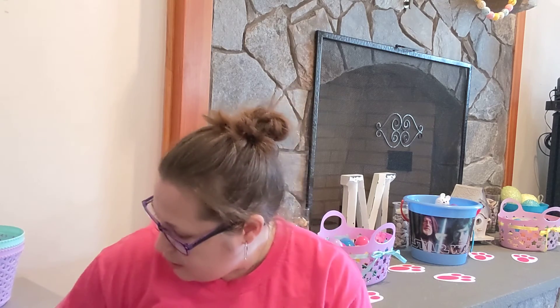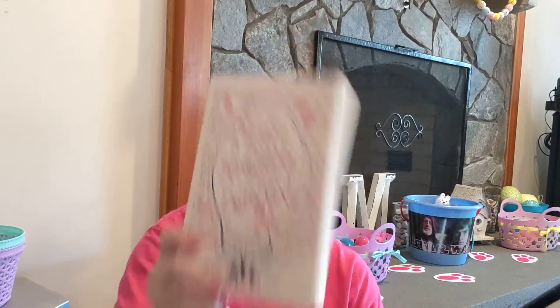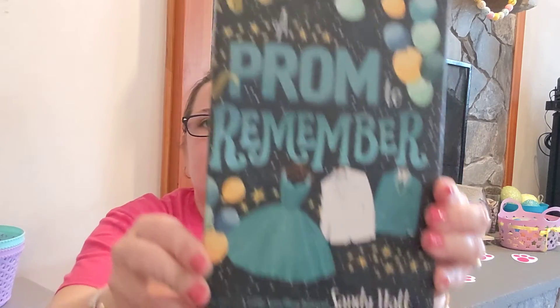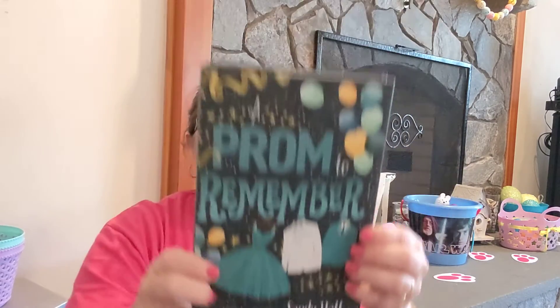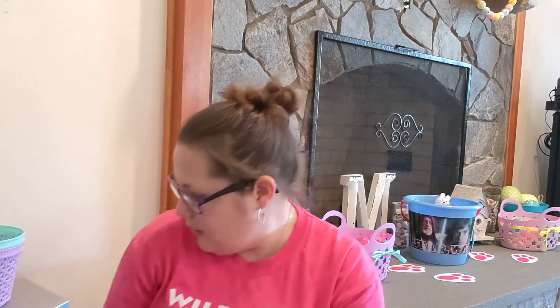Then I picked up a book called 'A Prompt to Remember' by Sandy Hall, who is also the author of 'A Little Something Different.' My best friend Garnet actually found that book in paperback and gave it to me to read. So this is by the same author. This book went for $17.99 and I can't wait to read it.